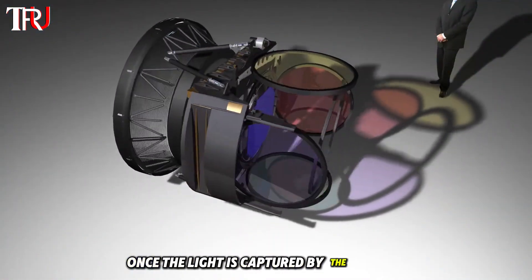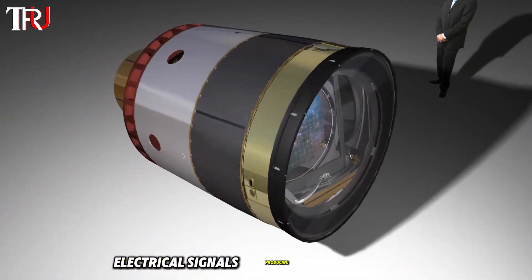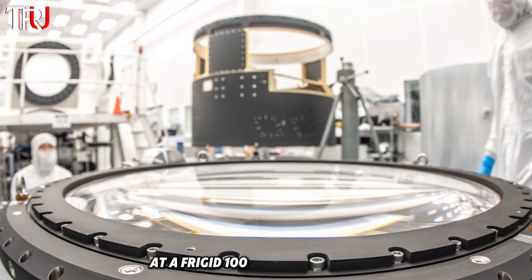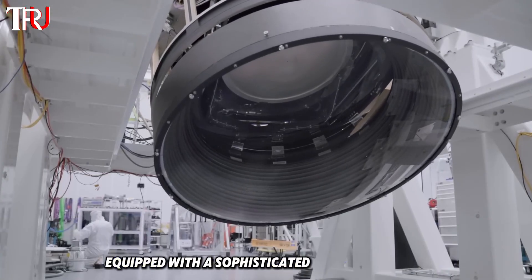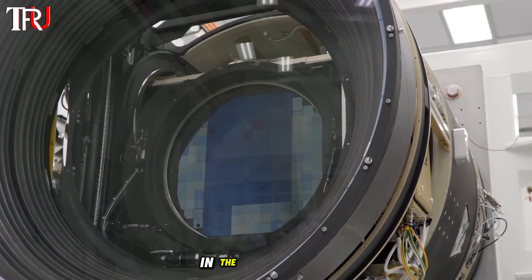Once the light is captured by the sensors, the camera converts the light signals into electrical signals, producing a digital image with unmatched clarity and detail. The camera's lens operates at peak performance at a frigid 100 degrees below zero. To maintain this optimal temperature, the camera is equipped with a sophisticated cryostat system, ensuring that the delicate components function correctly in the extreme cold.